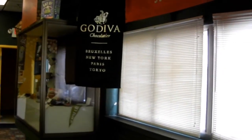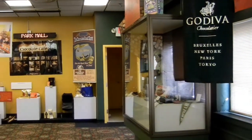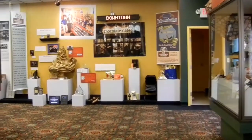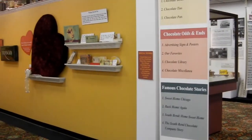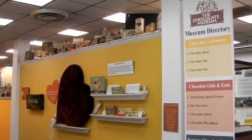This is the Chocolates Museum. The entrance to the museum features all sorts of chocolate memorabilia.